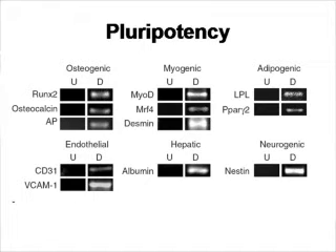When we call these cells stem cells, it's because they are shown to be able to differentiate into a variety of different tissues. In this figure, you can see the cells were induced to differentiate into various lineages, such as myocyte (muscle), osteocyte, adipocyte (fat), endothelial, hepatic, and neuronal lineages. You can see they're differentiated because RT-PCR samples show expression of genes associated with each of these cell types.